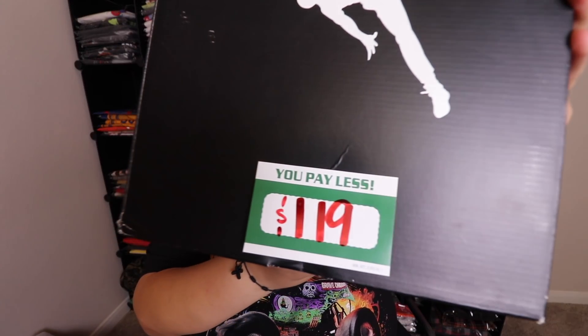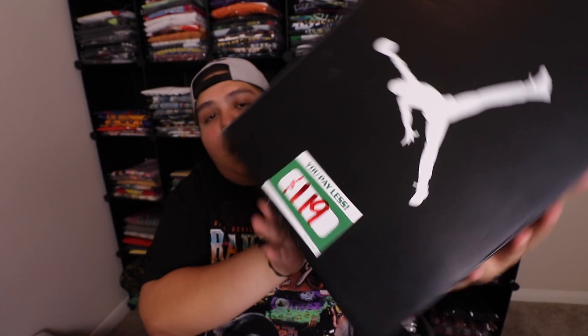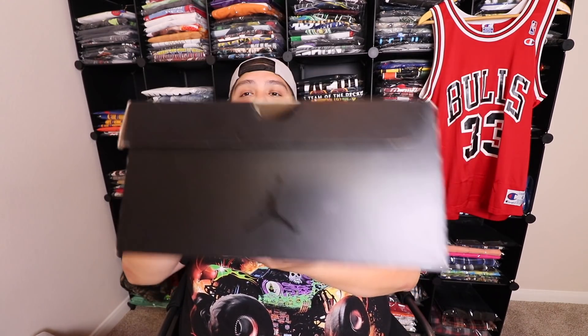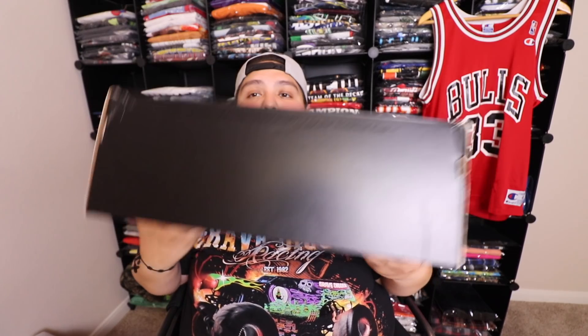Now let's dive right into the sneakers. You guys already saw the title and the thumbnail — we got an Air Jordan box right here. Your boy only paid... the price says $119 but just wait, I'll show you guys the receipt and exactly how much I paid. Regular Jordan box, size 11 and a half, Air Jordan Retro 10.